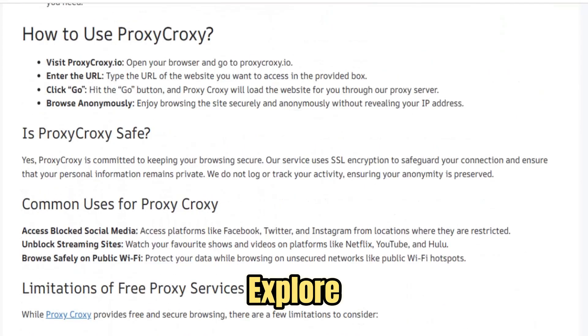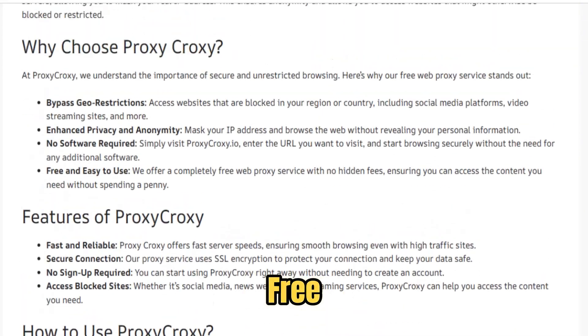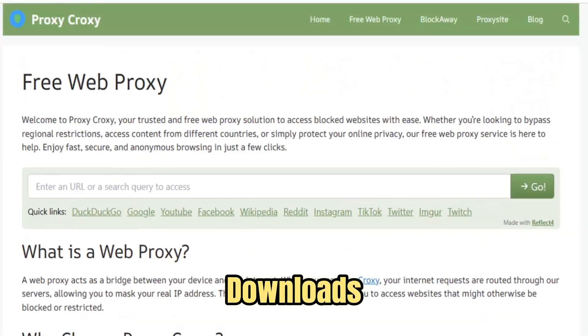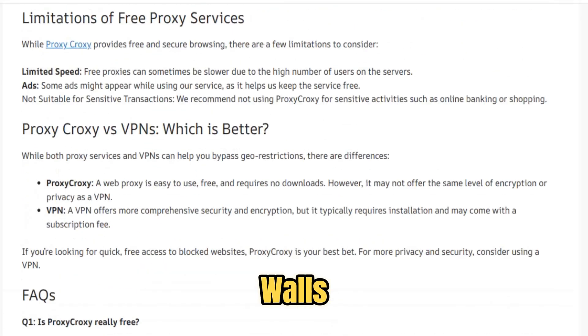The freedom to browse, to explore, to connect, without being watched, logged, or profiled. FreeWe Proxy demands nothing — no signups, no downloads, no personal data. Just one site, one click, and the walls fall away.